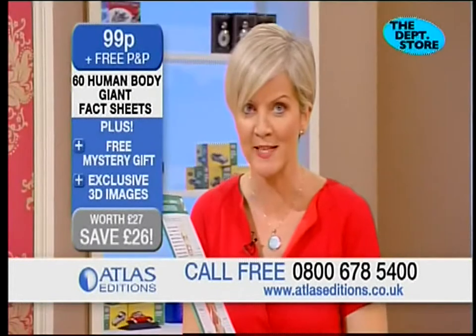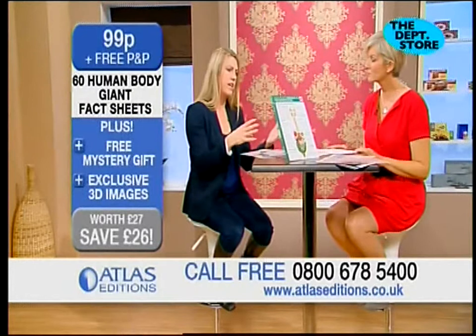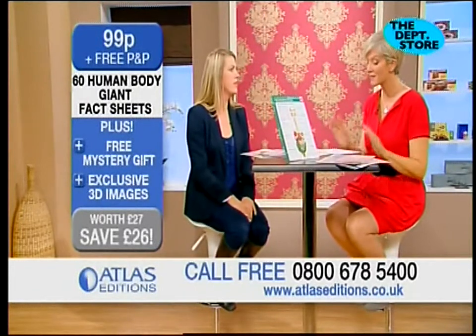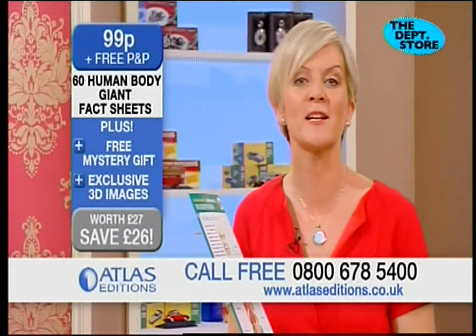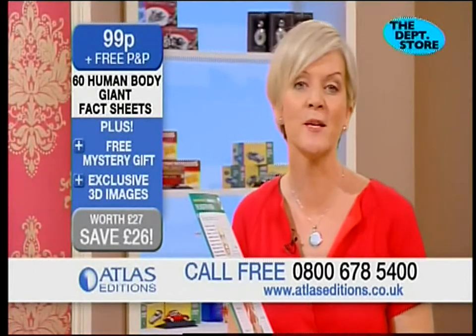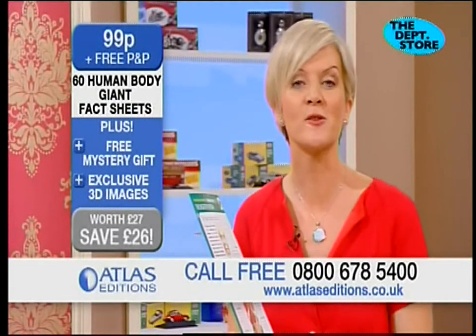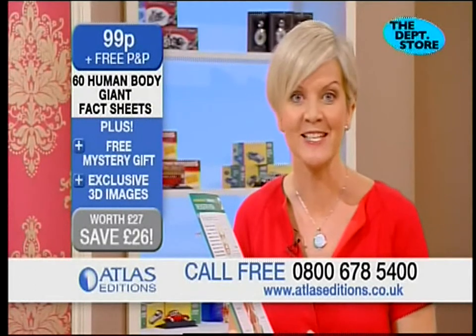How do you get hold of one of these? 60 human body giant fact sheets for 99 pence, plus free package and posting worth 27 pounds — saving 26 pounds. Call 0800 678 5400 or visit the website atlaseditions.co.uk.